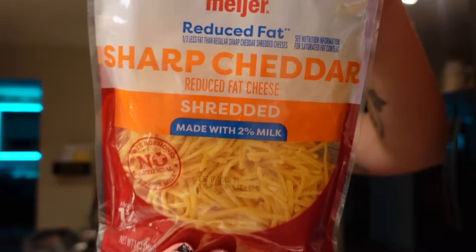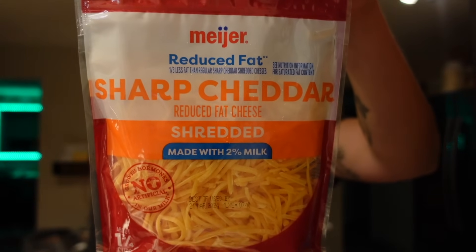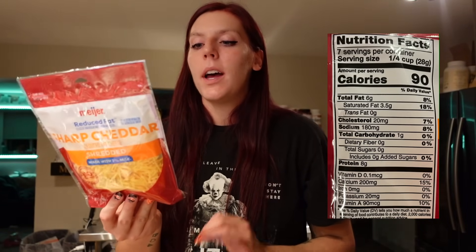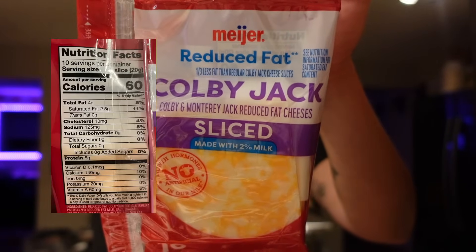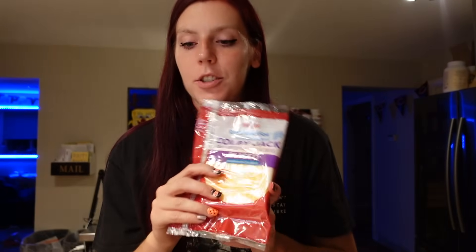We needed some cheese, so I got the Meijer brand reduced fat shredded sharp cheddar. It's three points for a quarter cup — 90 calories, 6 grams of fat, 1 carb, and 8 grams of protein. I use this for pretty much everything: pasta, eggs, pizzas, sandwiches, tuna melts, and even mac and cheese. I also got the Meijer brand reduced fat sliced Colby Jack cheese — two points per slice, 60 calories, 4 grams of fat, and 5 grams of protein. I'll use this for breakfast sandwiches, tuna sandwiches, lunch meat sandwiches, and burgers.